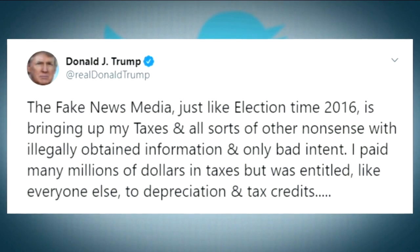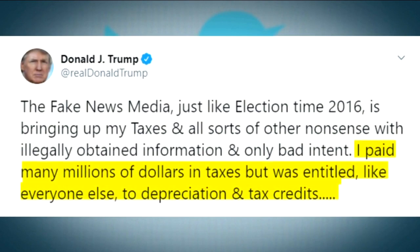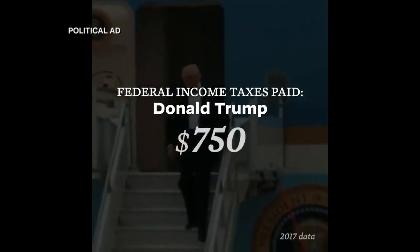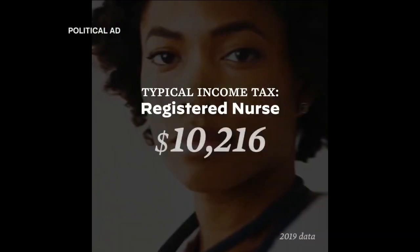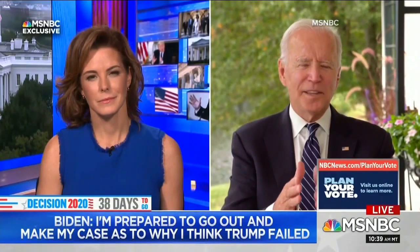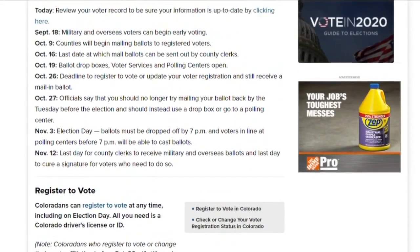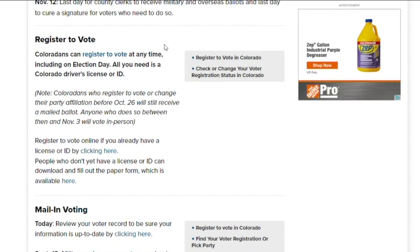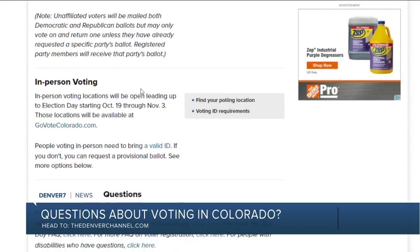President Trump's response evolved from calling it 'totally fake news' to tweeting an explanation saying he paid many millions in taxes but was entitled to depreciation and tax credits. The Biden campaign launched attack ads over the Times report highlighting what ordinary Americans pay in federal income taxes. All of this sets up the presidential debate in Cleveland, Ohio — a crucial battleground state. Denver7 reminds viewers of its election guide at DenverChannel.com to help with everything from registering to vote to tracking your ballot.